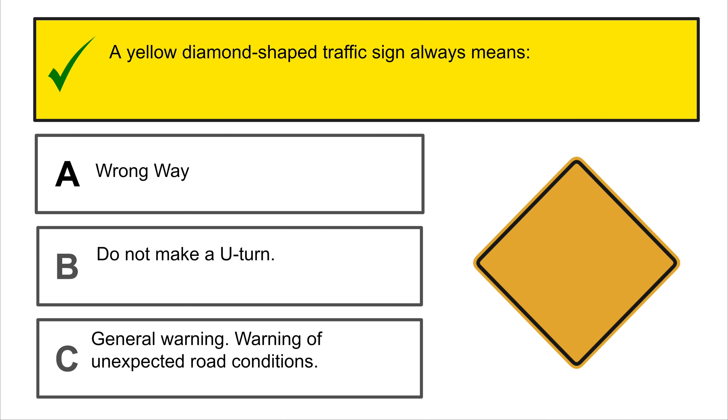An octagon-shaped traffic sign is always a stop sign.